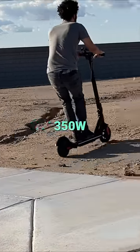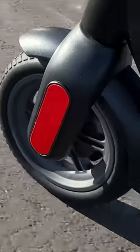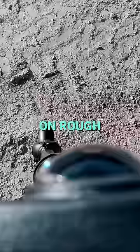Conquer hills with the powerful 350 watt motor with 630 watts output and 20 miles of range per charge with a 285 watt hour battery. Solid tires and rear shocks ensure a smooth ride even on rough roads.